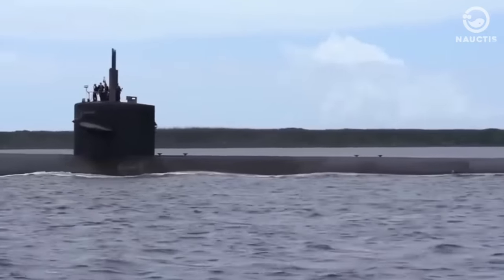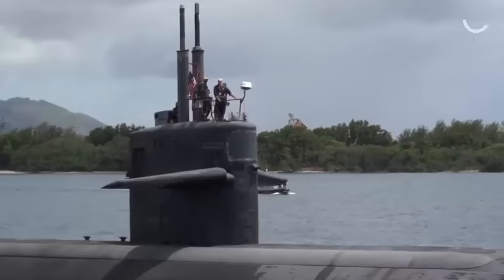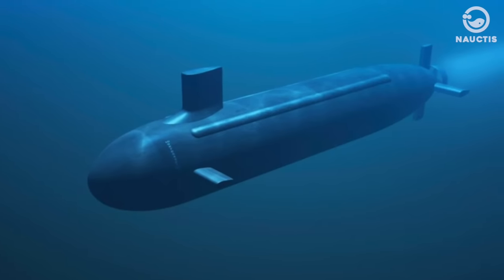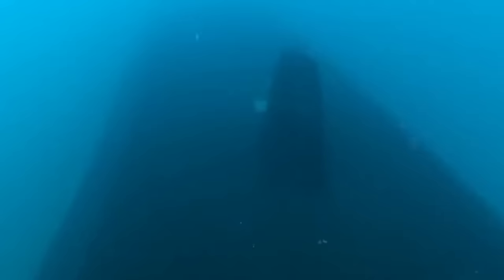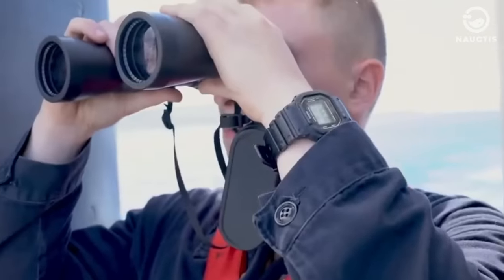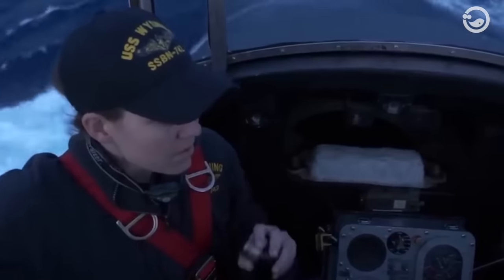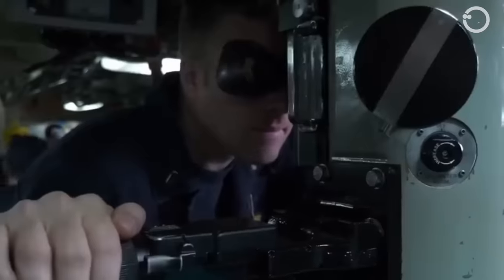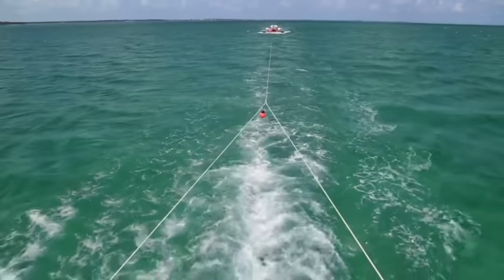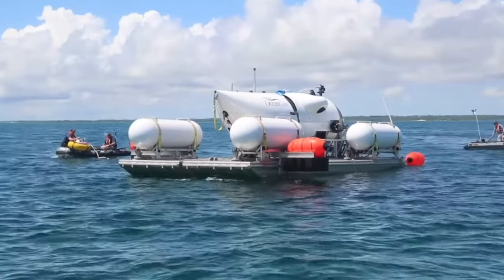Submarines and submersibles have some distinct differences aside from those already mentioned. Submarines are generally much larger and capable of plunging into much deeper waters. They come with a wide array of weaponry and sensors, something that submersibles typically lack. Choosing between a submarine and a submersible boils down to the mission's specifics. If there's a need for a vehicle to independently navigate underwater for long stretches of time, a submarine would be the go-to. But if the task only requires a short underwater operation, going for a submersible might be a more budget-friendly decision.